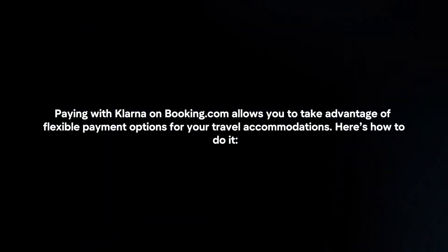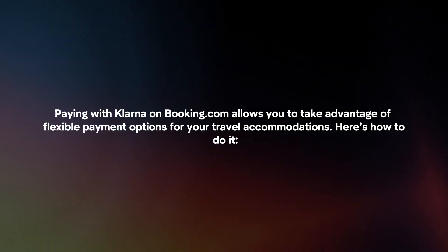Paying with Klarna on Booking.com allows you to take advantage of flexible payment options for your travel accommodations. Here's how to do it.